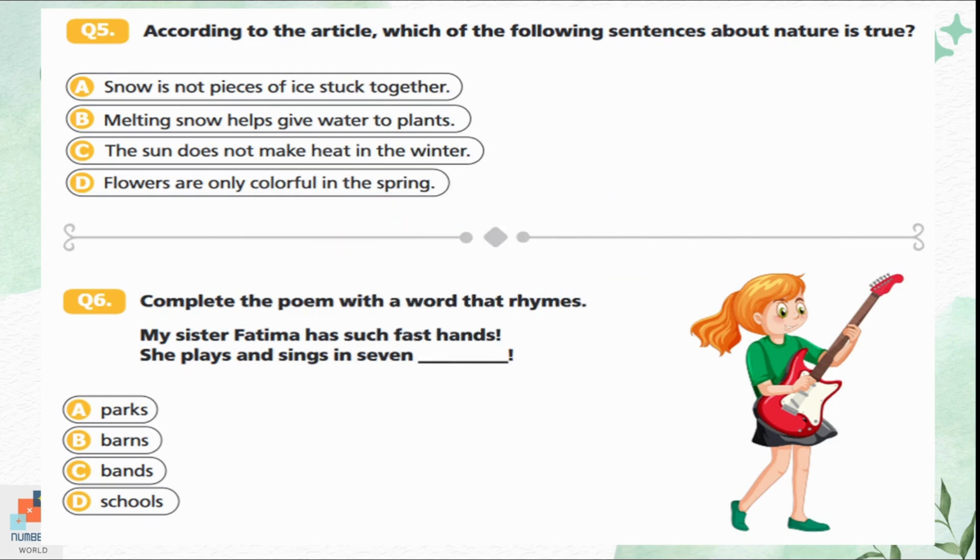Question 5: According to the article, which sentence about nature is true? Option A is snow is not pieces of ice stuck together — that's not correct. Option B is melting snow helps give water to plants — this is correct, because when the snowman melts, the ground soaks up the water and different plants, grass, trees, and flowers receive water. Option C is the sun does not make heat in winter — also not right, because the sun makes heat in all seasons. Option B is the correct answer.